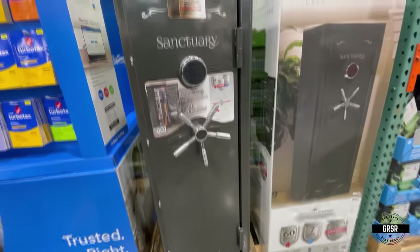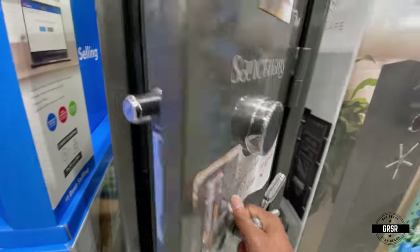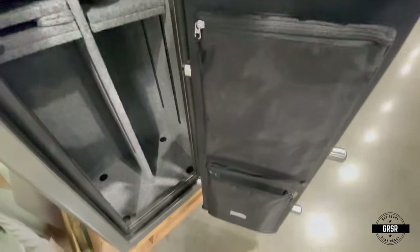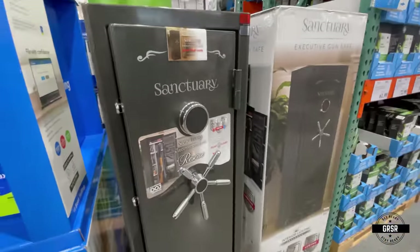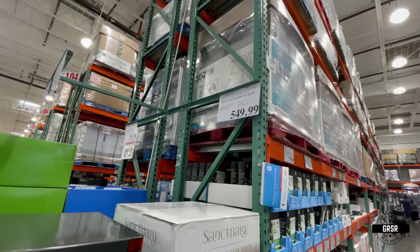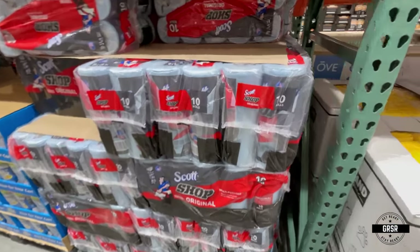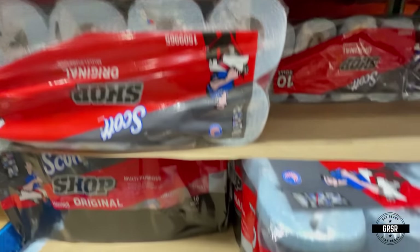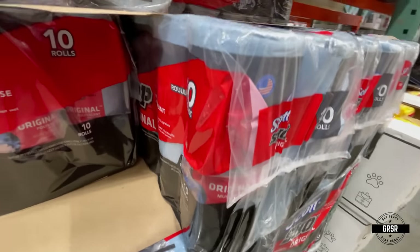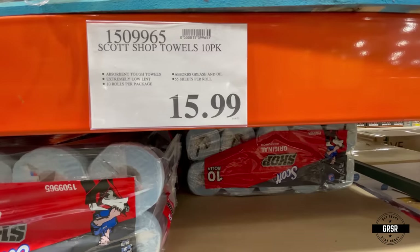They even have a gun safe in here — Sanctuary brand. Doesn't look too bad, nice compartments. The price is $549.99. Love these Scott shop towels. I remember coming up as a kid, my dad actually used to use these blue shop towels — he was an auto mechanic. And ever since then I've really liked them. They work very well.